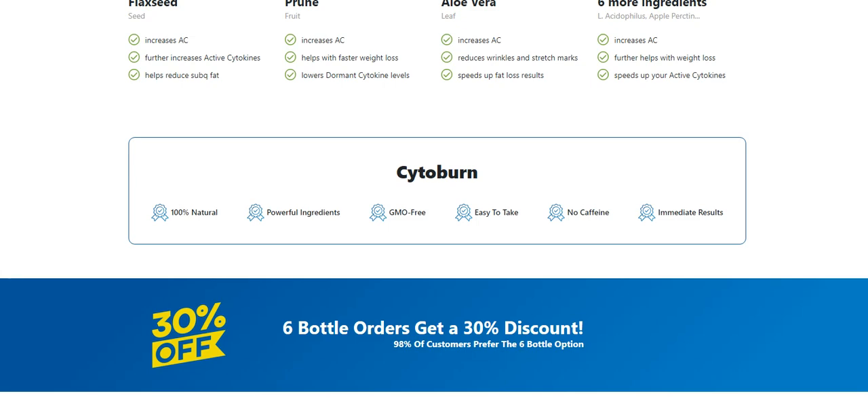There's something really important about this product that you need to know before buying it. You can actually test Cytoburn for 60 days, and if you don't see results or don't like it for any reason, they will give you your money back.